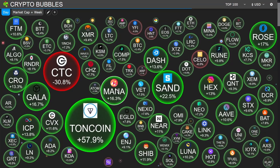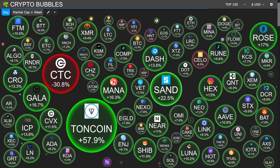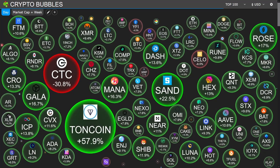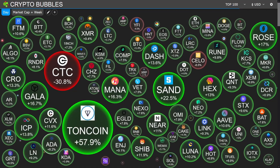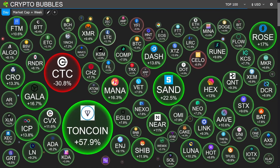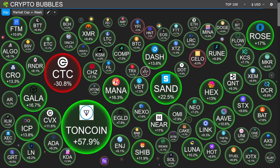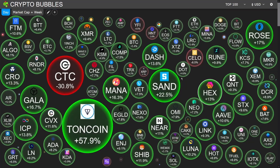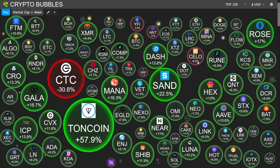Overall, very green. Metaverse projects are standing out — MANA (Decentraland) experiencing 16% in upside today, Sandbox up 22% today. Some very bullish upside for plenty of projects. We see XLM in the green, Cardano in the green, Litecoin in the green as well. XRP is about 2% down today, and we'll touch on XRP in a moment.